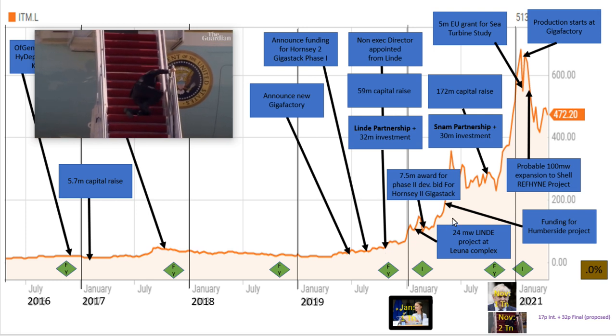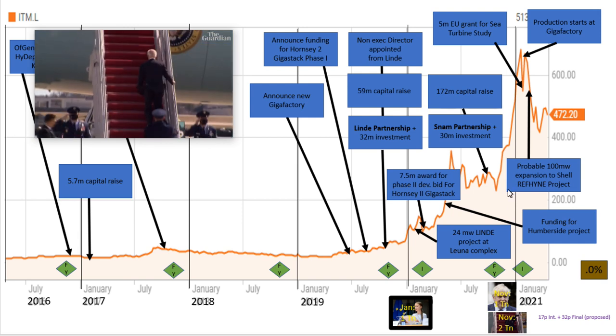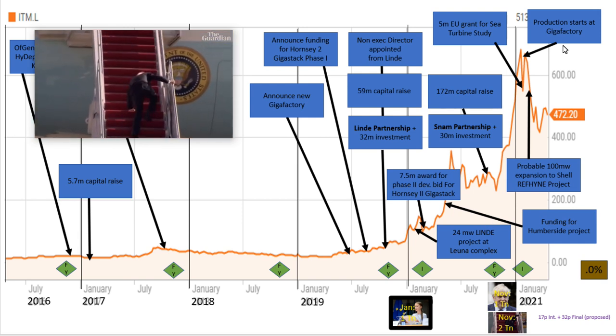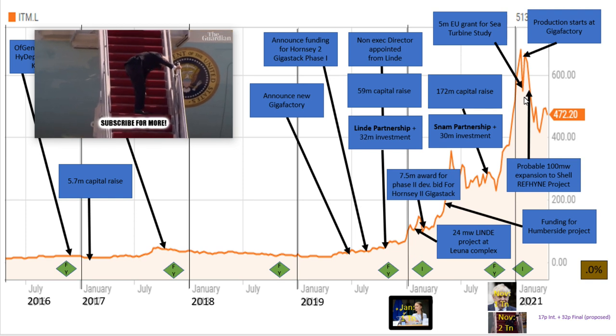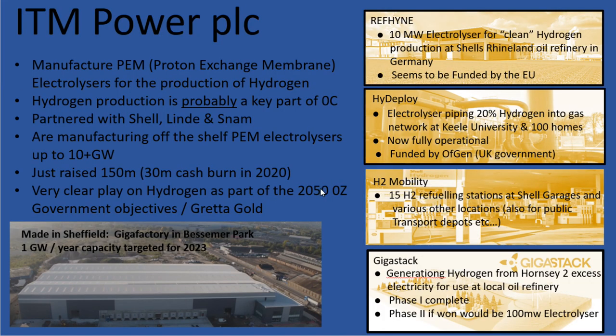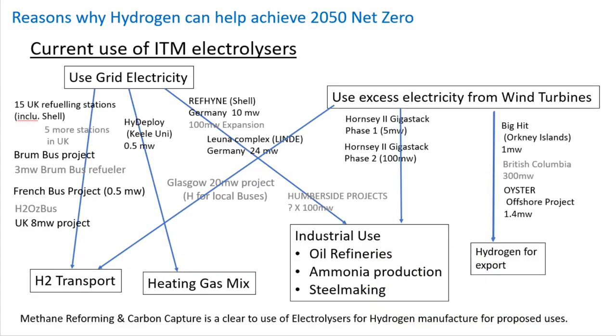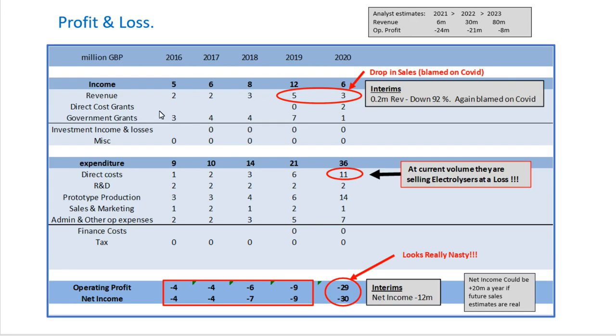Unfortunately this leaves a feeling of having missed the gold rush — the time to have gone in would have been earlier. Having done the groundwork, there's a nice story here with ITM Power and tangible things happening. But when you look at the profit and loss, things start to look a bit unpleasant — their revenue is actually fairly stagnant at around £3 million.